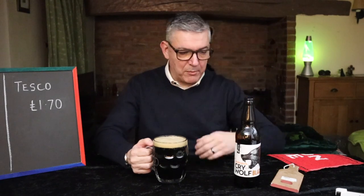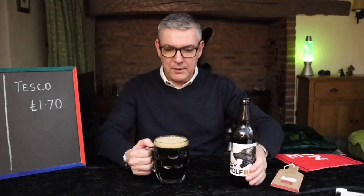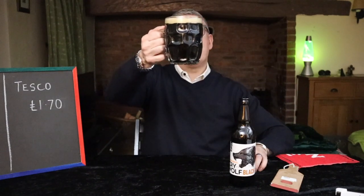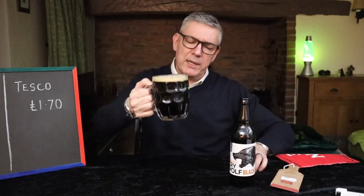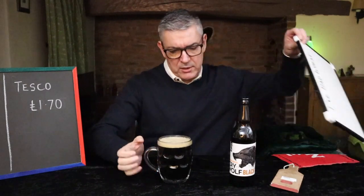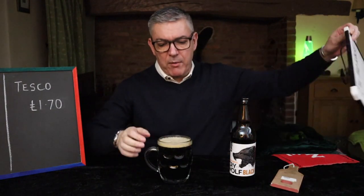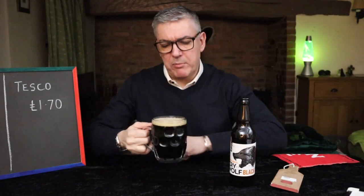I thought a dimple glass was befitting of a black IPA, and it is as black as your father's hat. There's a little bit of light bleeding through the bottom but not much. Yeah, black. We've got a creamy head with sort of loose bubbles.